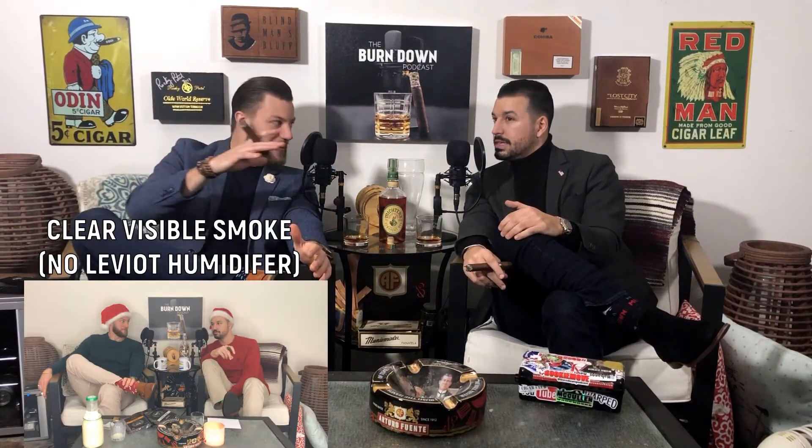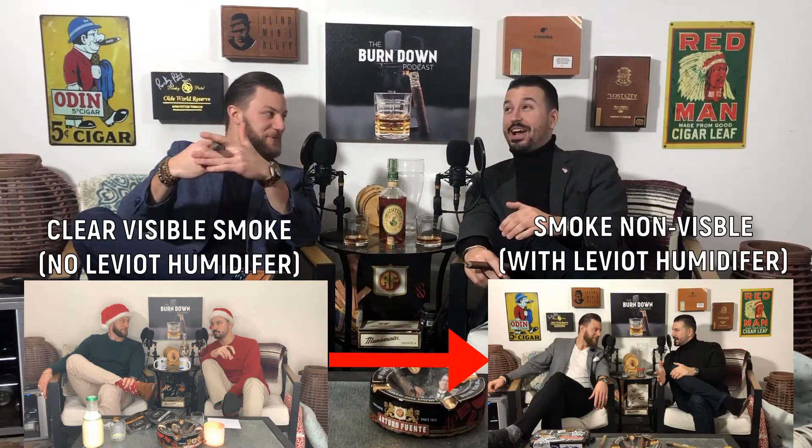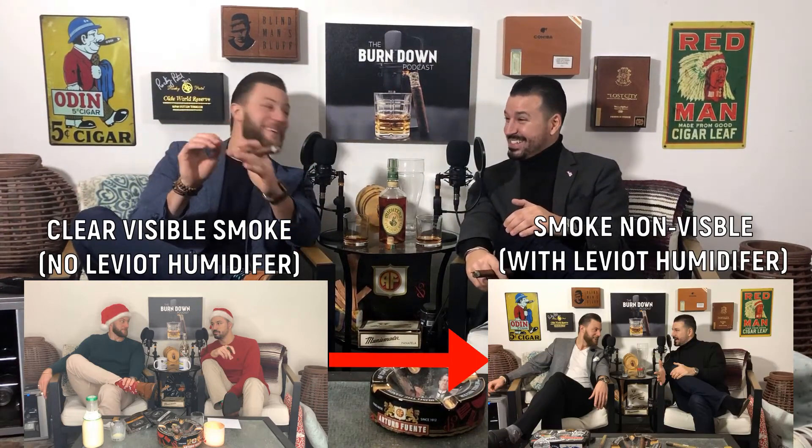Every time we film, you can probably see it on the video. Towards the end of the episode, it's kind of cloudy in here — it's a little smoky. You get smoke in your eyes almost on a daily basis. But there ain't no smoke in here now.